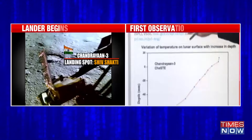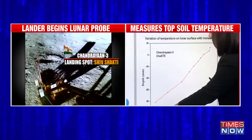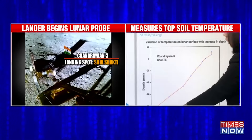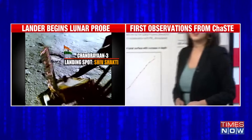Let's take a look at the graph. It shows the variation of temperature on the lunar surface with increase in depth. It starts from minus 10 degrees Celsius, and as depth increases, the temperature varies, going from minus 10 degrees to minus 50 degrees Celsius on the lunar surface.